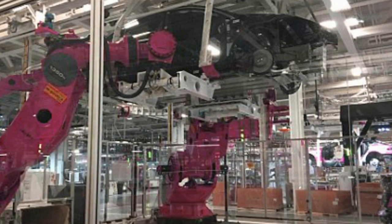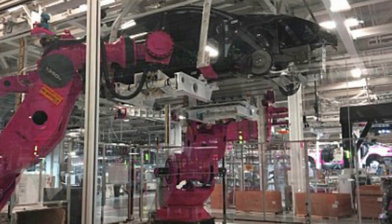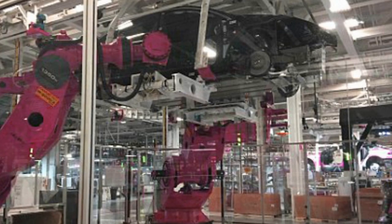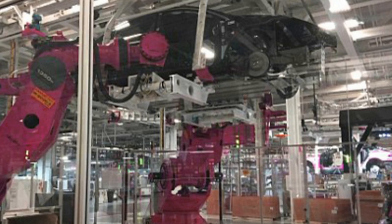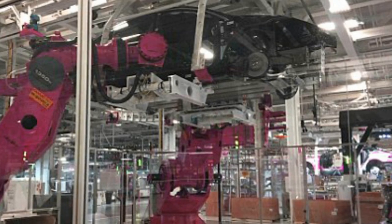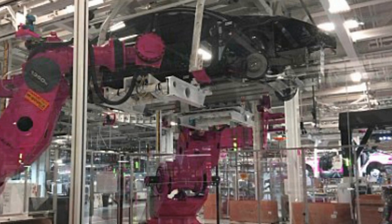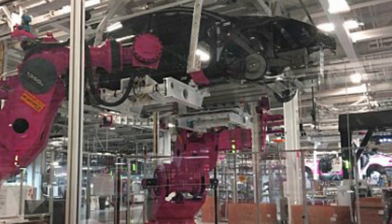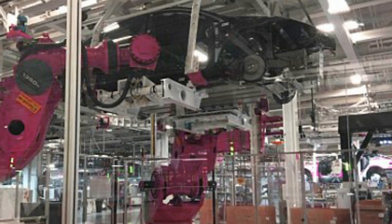Musk also revealed the production line will evolve in stages. 'By version 3, it won't look like anything else,' he said. 'You can't have people in the production line itself, otherwise you drop to people speed. So there will be no people in the production process itself. People will maintain the machines, upgrade them, and deal with anomalies.' However, there'll still be people working in the factory, mostly overseeing the robots and making sure everything is running at peak efficiency.